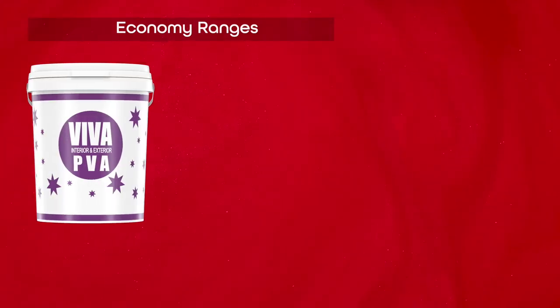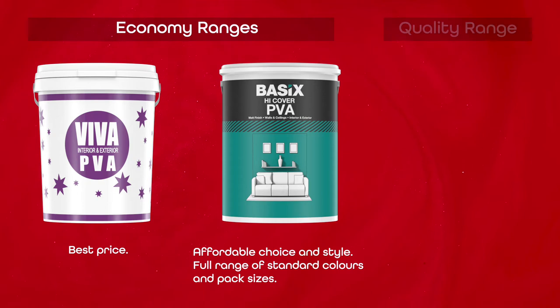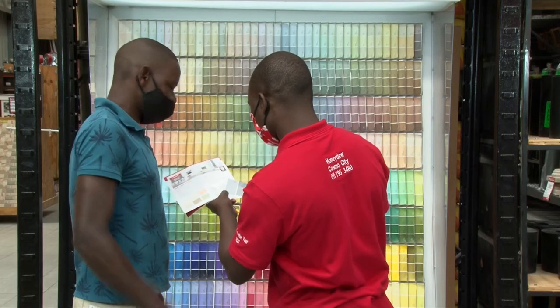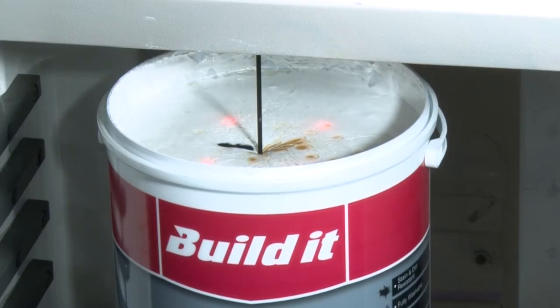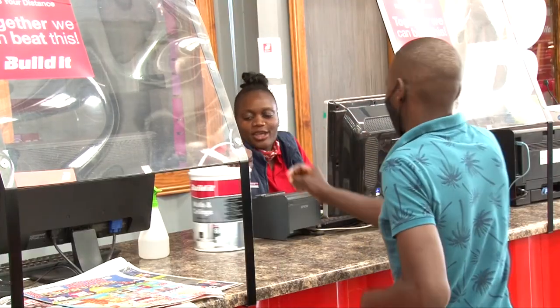Boasting a fresh new look, the BuildIt house brand range offers different quality paints, each playing a vital role in fulfilling the needs within the various market segments. Our colour tinting facility features a range of over 1,200 contemporary colours, offering customers options and value, whilst increasing store purchases.